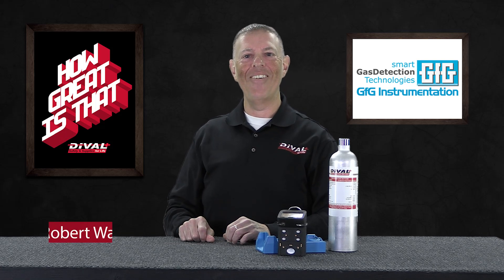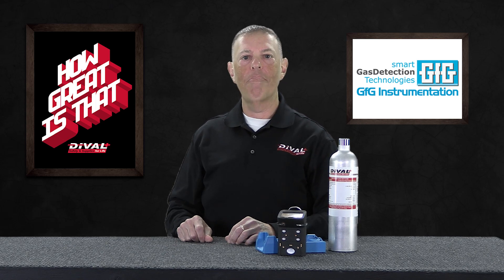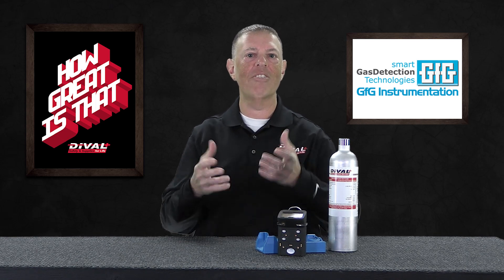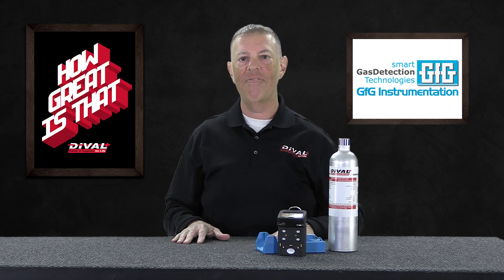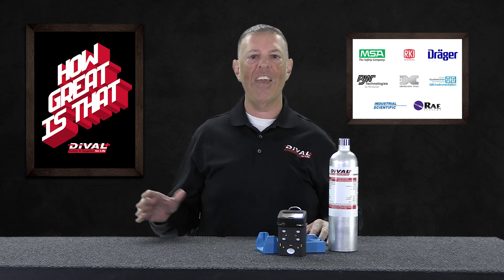Hey everyone, it's Rob from Deval Safety. We've been making these videos to try to deliver value to our partners. The intention is always to share products and services that are uniquely effective, offer some new benefit, or really just provide that spark to get your people engaged. The hope is always to present solutions that drive safety and productivity. So how do we do that with gas detection, one of our broadest categories?